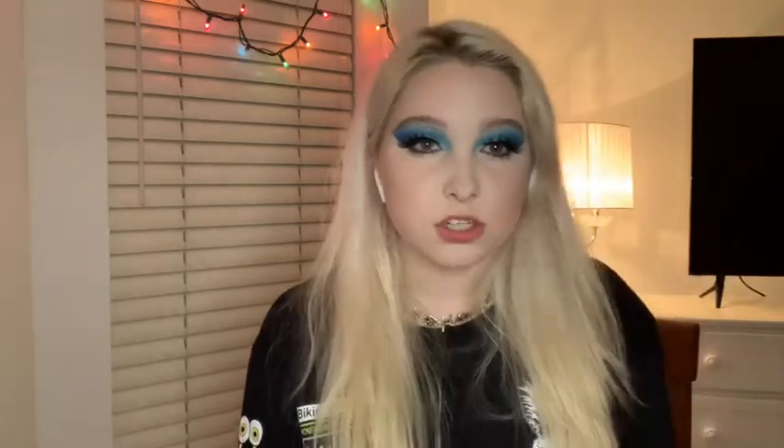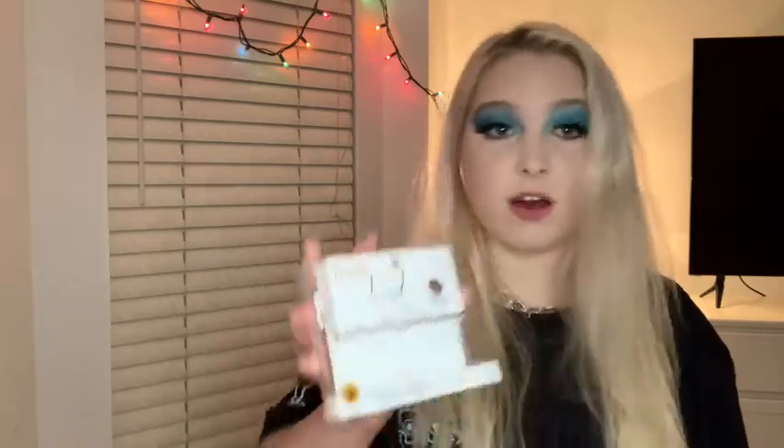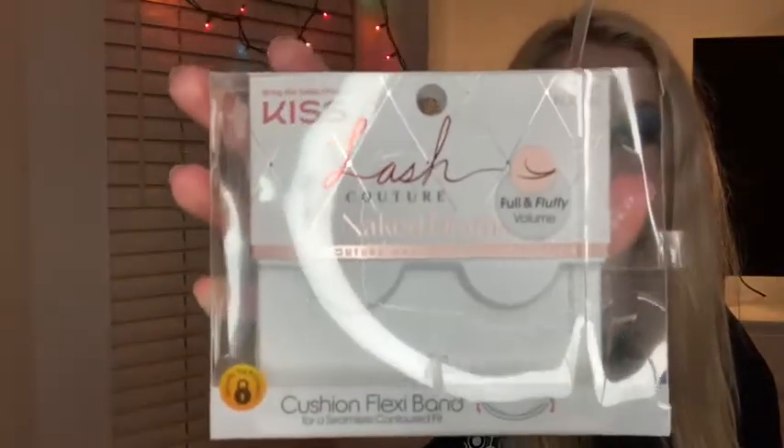I completed my face and even put a little bit of the bronzer from the BoxyCharm on — it's a really good bronzer. I also put on bottom mascara and a little bit of bottom eyeliner. And then the lashes! These are the best lashes — the Kiss Lash Couture Naked Drama Full and Fluffy Volume in Chiffon. Absolutely amazing. This is it now.